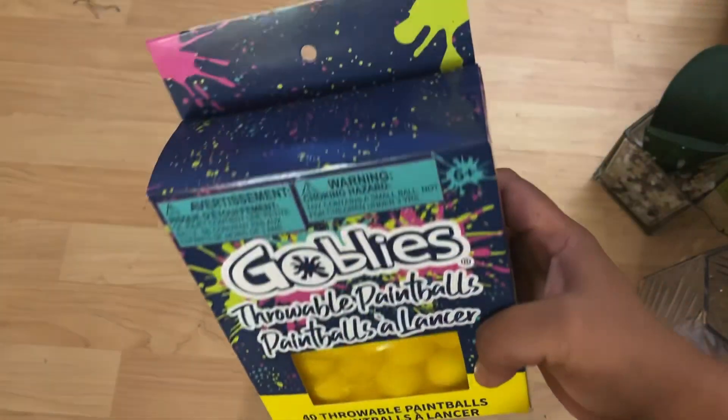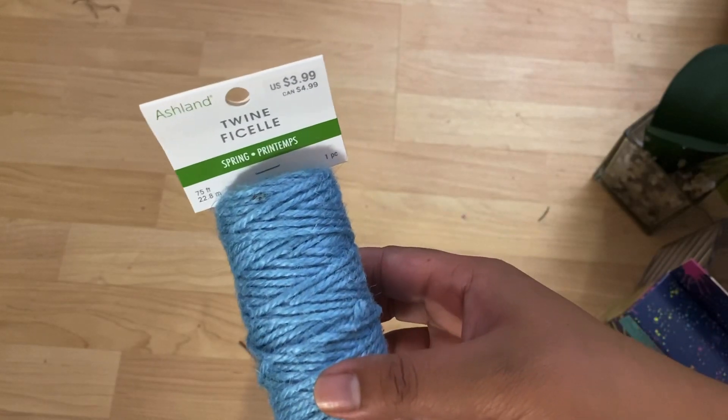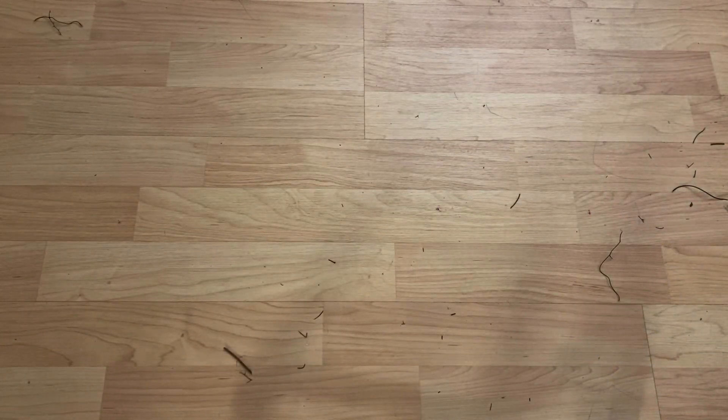Throwable paint balls — this doesn't have a price. And the last thing in box six is some blue twine — happy with that, $3.99. That was box number six.